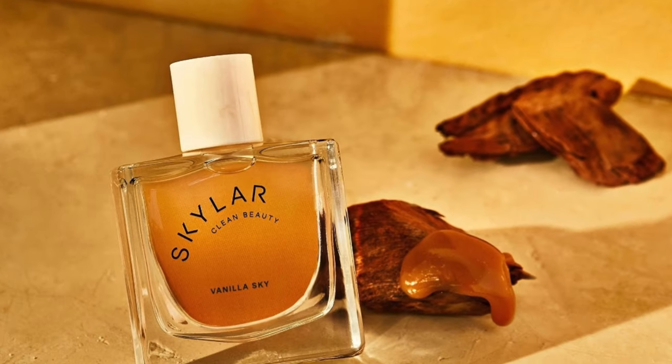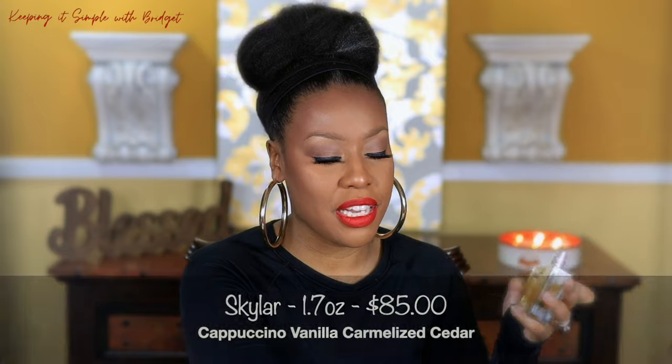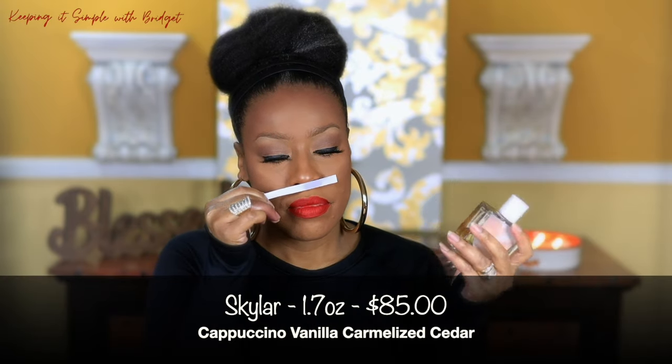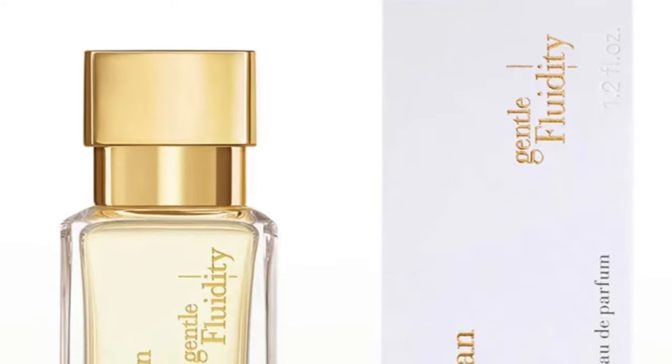My next one is by Skylar — this one is Vanilla Sky. The atomizer on this one is really nice. This one has a lot of fresh notes in the top right when you first spray it, and then when it dries down you get a beautiful vanilla. This is really affordable — this size bottle is like $85. It's also a clean fragrance, so if that's important to you, definitely check this one out. This is my daughter's absolute favorite out of all the ones I'm talking about.